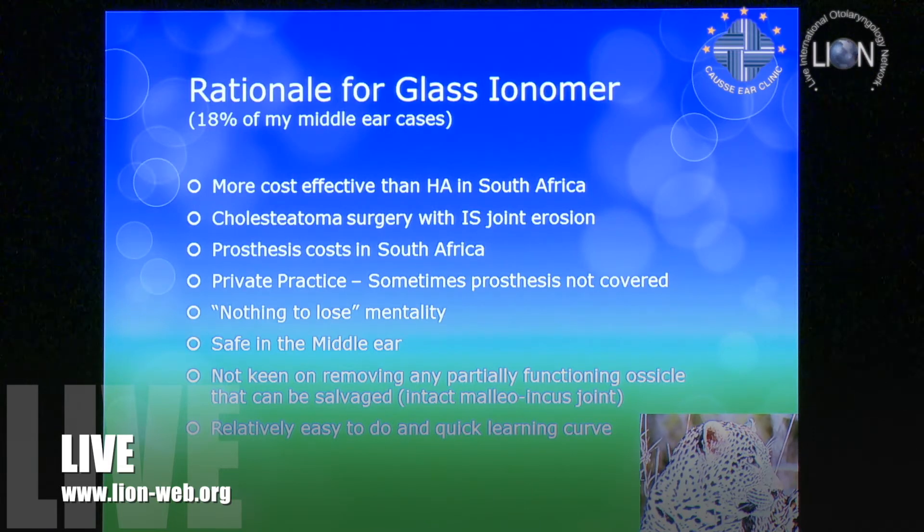In my hands with cholesteatoma surgery, I usually stage before doing ossicular reconstruction. But I often thought: there's just a small gap at the IS joint — can't we just put something there? The interposed prosthesis doesn't work; we've never had success with that. So I started putting some cement there secretly, and we got some great results. That's where it all kicked off.